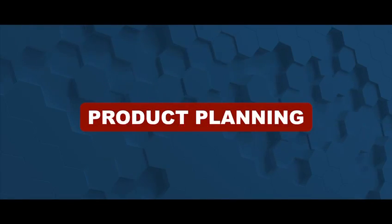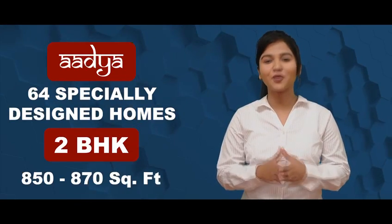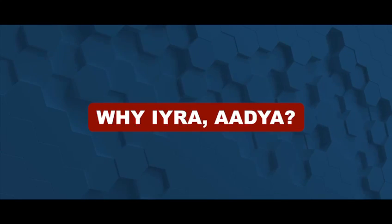Product Planning: Adhya is 64 specially designed 2 BHK homes at 850 to 870 square feet. Why Aira Adhya?